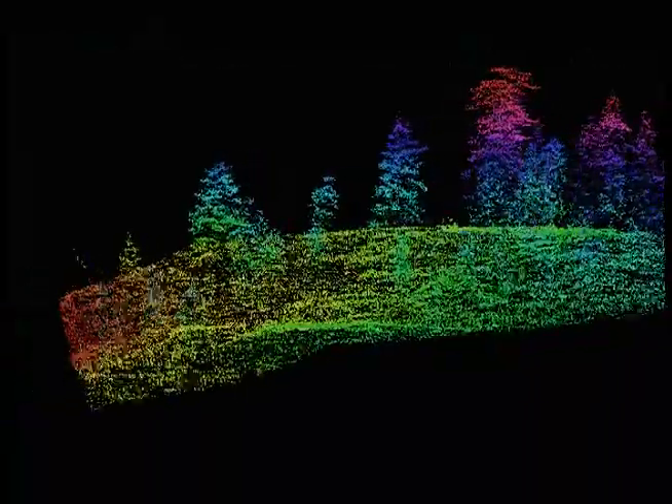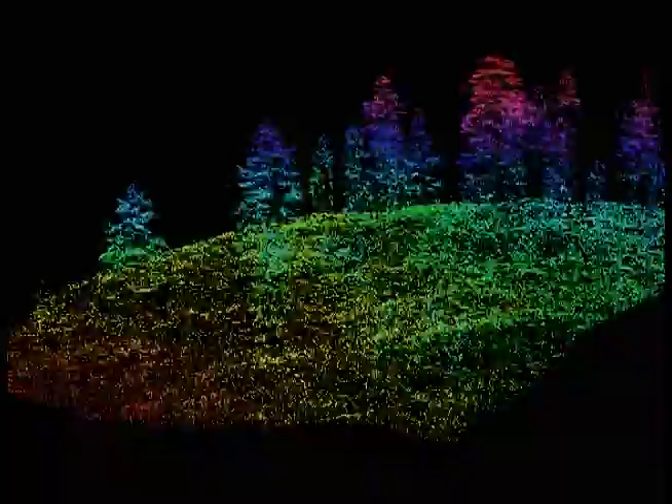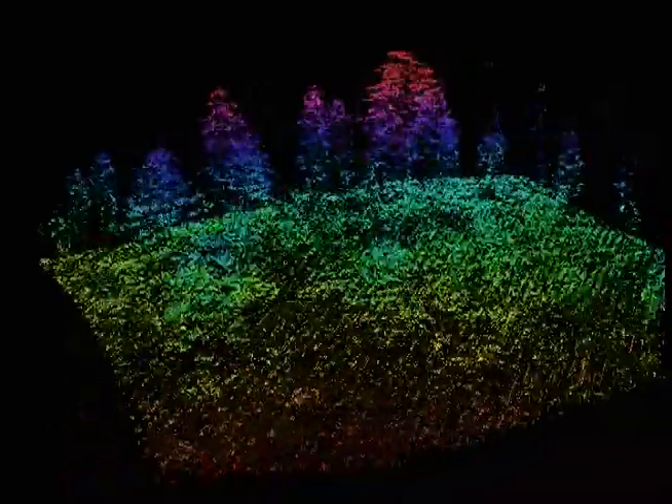Large residual trees are of particular importance to spotted owls because they provide suitable nesting and roosting habitat. We can now use LIDAR to identify residual trees across large spatial scales, which should greatly improve our spotted owl habitat maps.